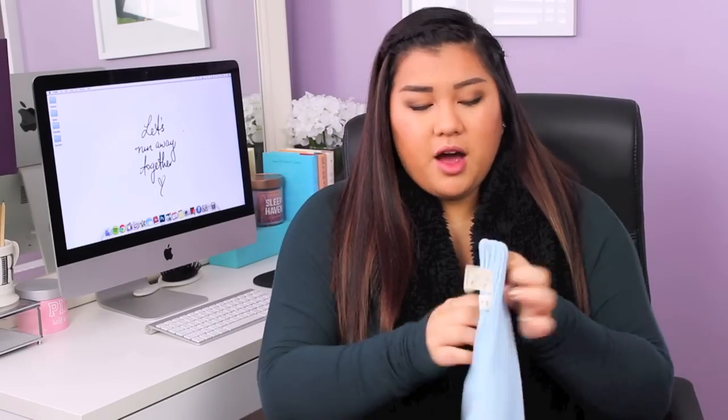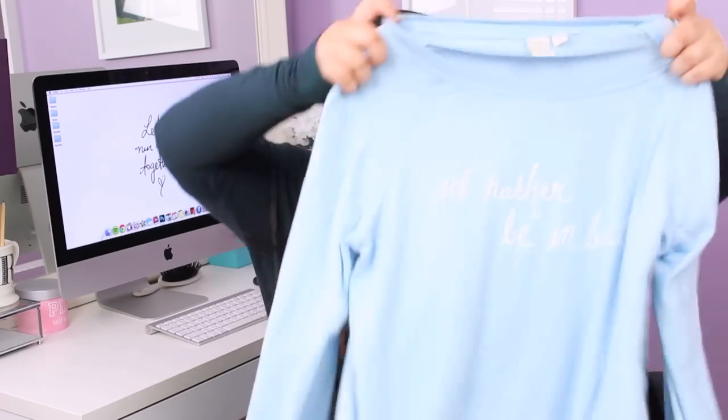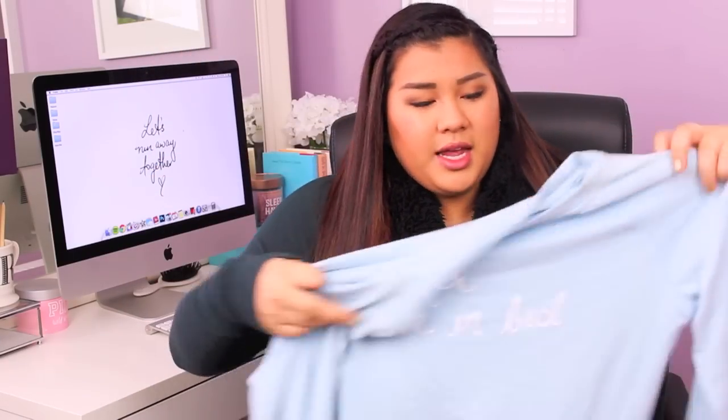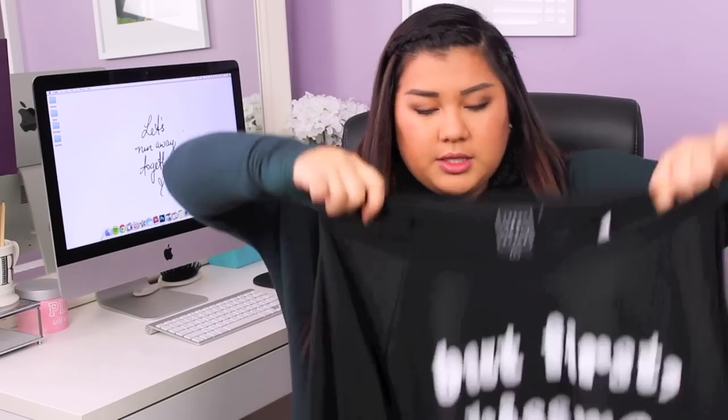Next, I've been super into the whole Wild Fox baggy beach jumper thing. Everybody on YouTube wears them and they're so soft, but I don't want to spend $100 on them. So I went to Paxun — they were having a buy one get one free deal. The first one is baby blue and says 'I'd rather be in bed,' which is so true. I also got a black one that says 'but first kiss me,' which is so cute. Both are really soft.